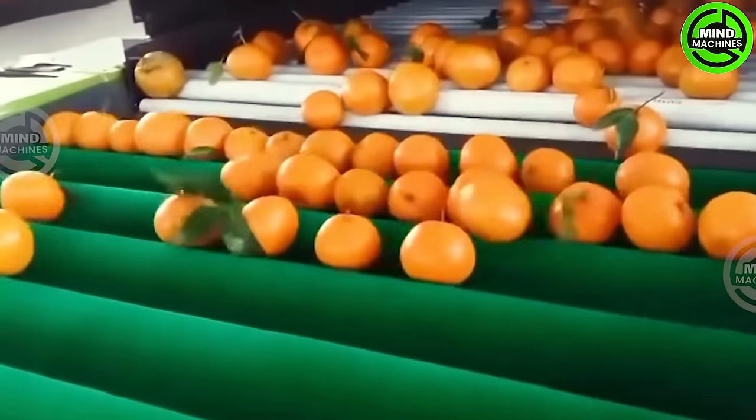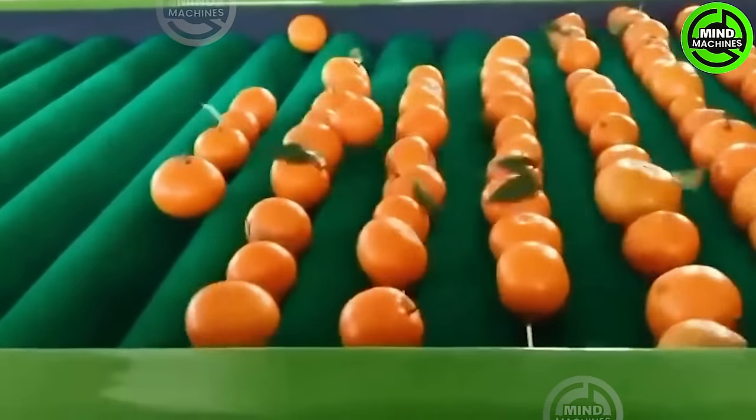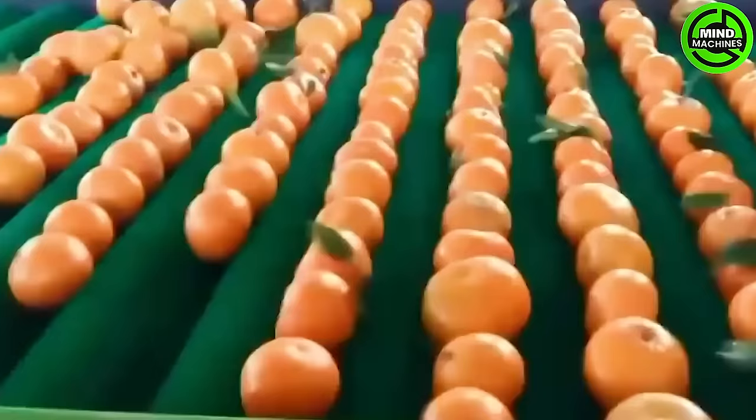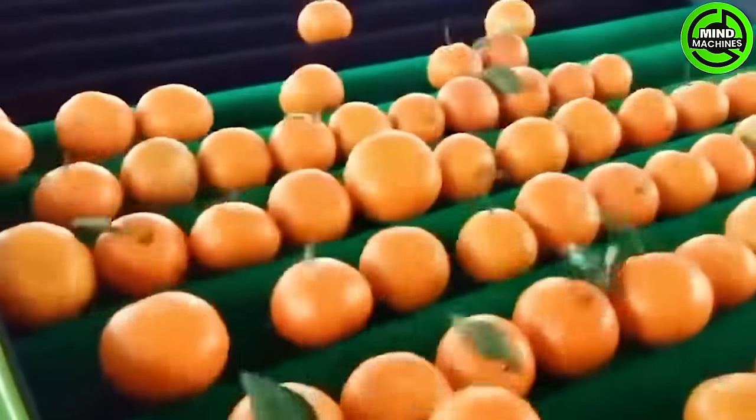Orange fruits such as oranges have been cultivated for the past 4,000 years in southern China and Southeast Asia. A particular variety, the citron, was introduced to the Middle East sometime between 400 and 600 AD.